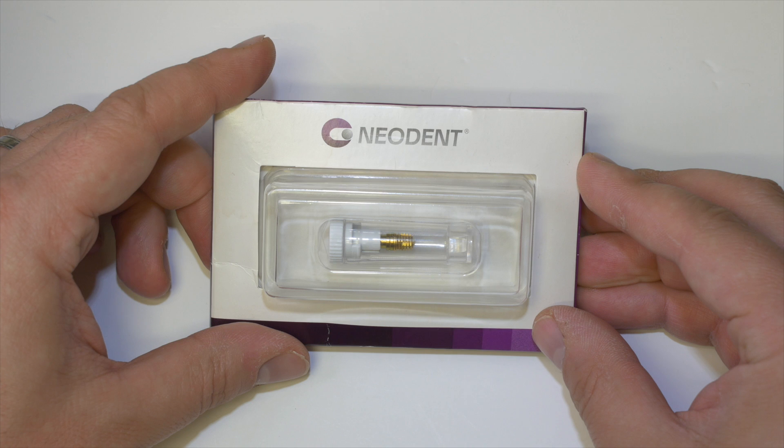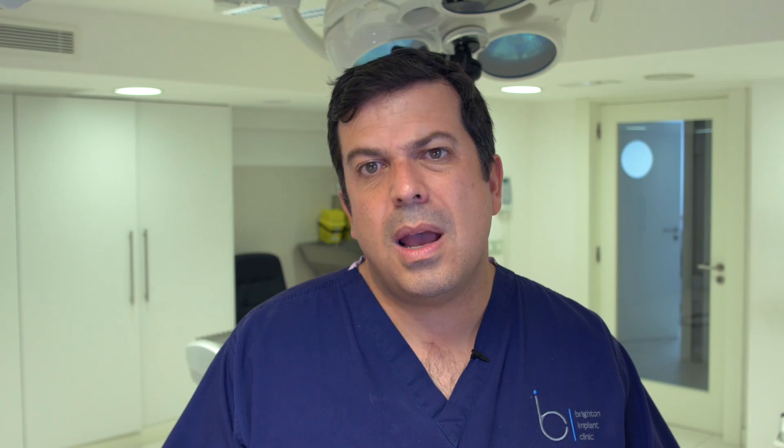Implants are really changing how we practice dentistry — how we can replace and restore not only the confidence but function as well.